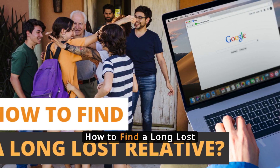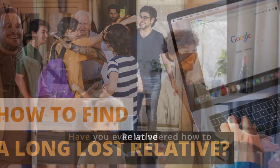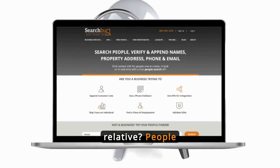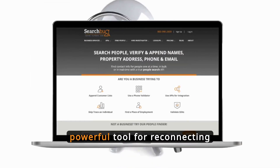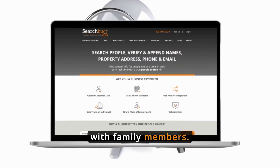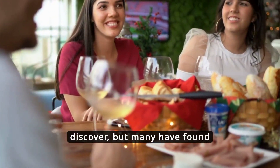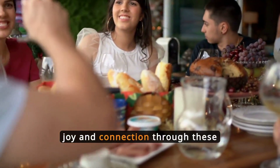People Finder: how to find a long-lost relative. Have you ever wondered how to find a long-lost relative? People Finder websites can be a powerful tool for reconnecting with family members. You might be hesitant, fearing what you might discover, but many have found joy and connection through these services.